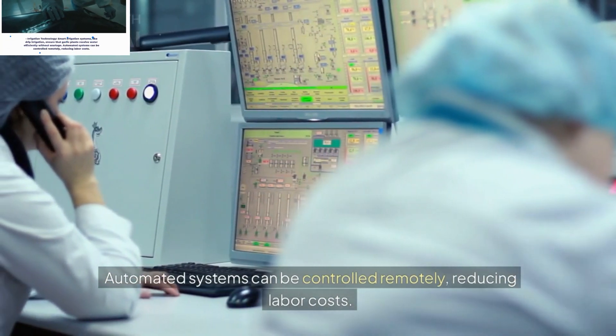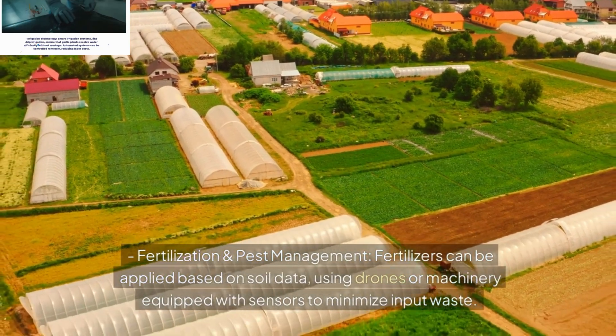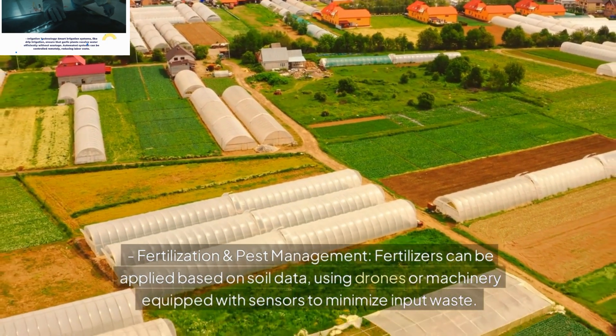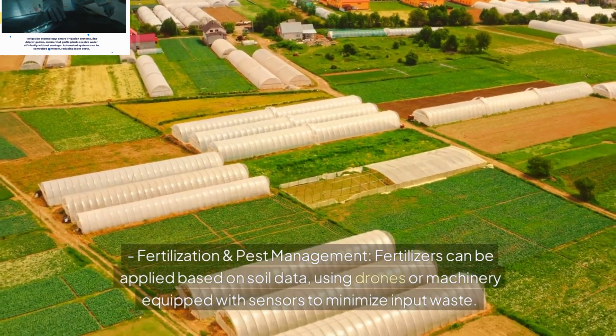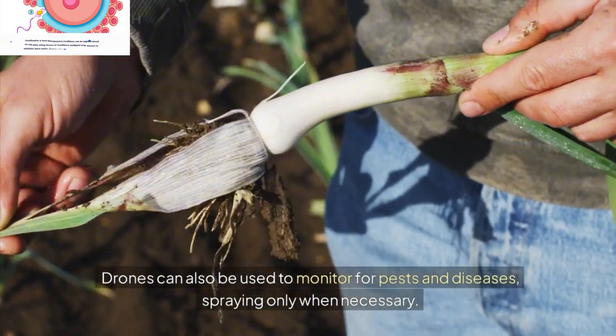Fertilization and Pest Management: Fertilizers can be applied based on soil data, using drones or machinery equipped with sensors to minimize input waste. Drones can also be used to monitor for pests and diseases, spraying only when necessary.